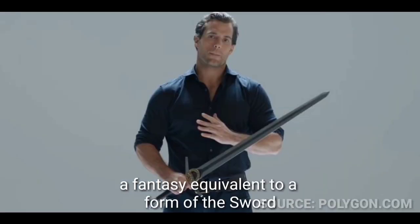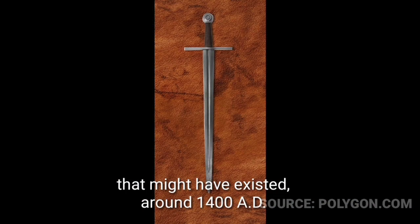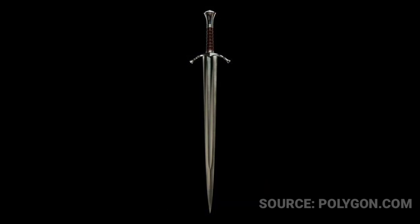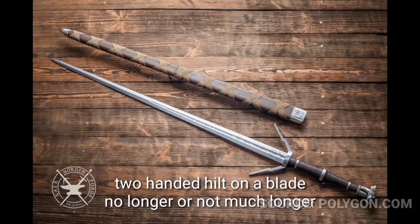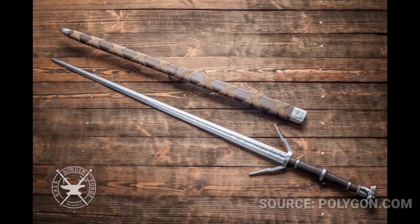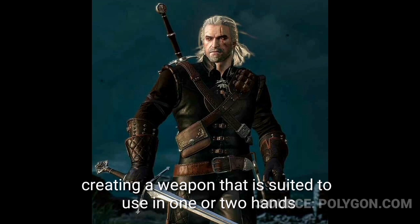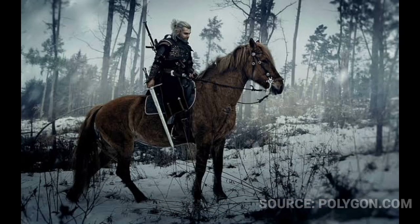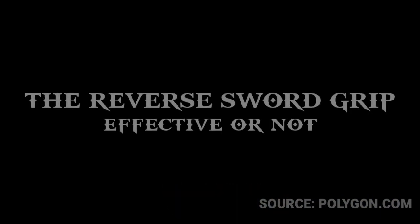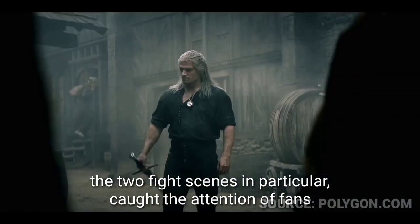From the reverse grip position, Geralt uses thrusts and close-range slashes. In the show, Geralt is armed with a fairly short longsword — a fantasy equivalent of a sword form that might have existed around 1480, with a two-handed hilt on a blade no longer than a one-handed sword. This creates a weapon suited to use in one or two hands, meaning it can also be used on horseback or even with a shield.